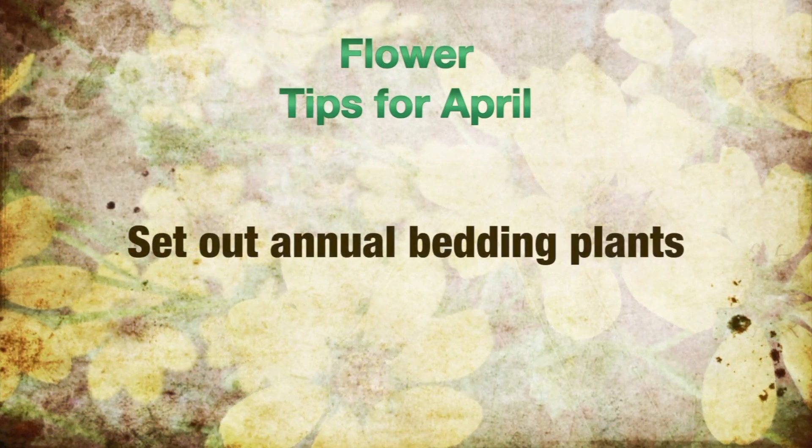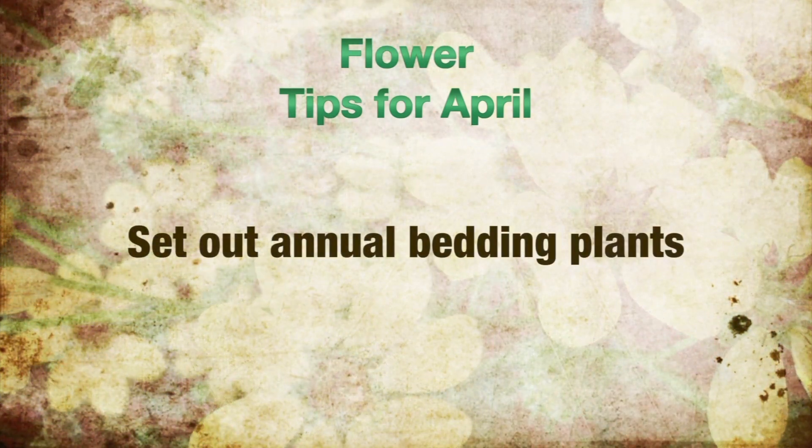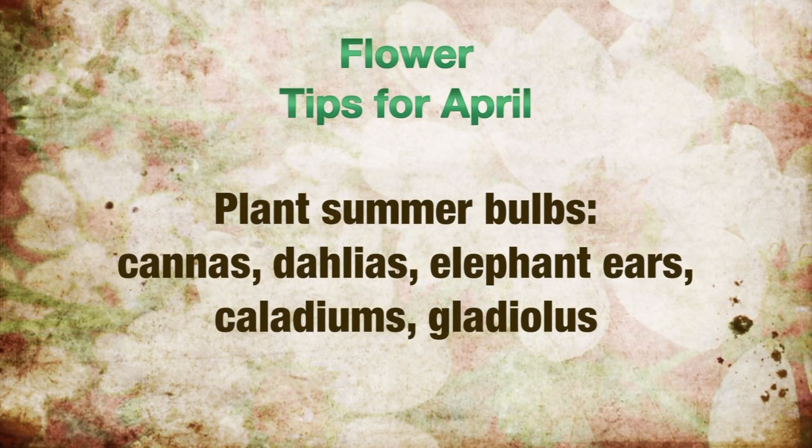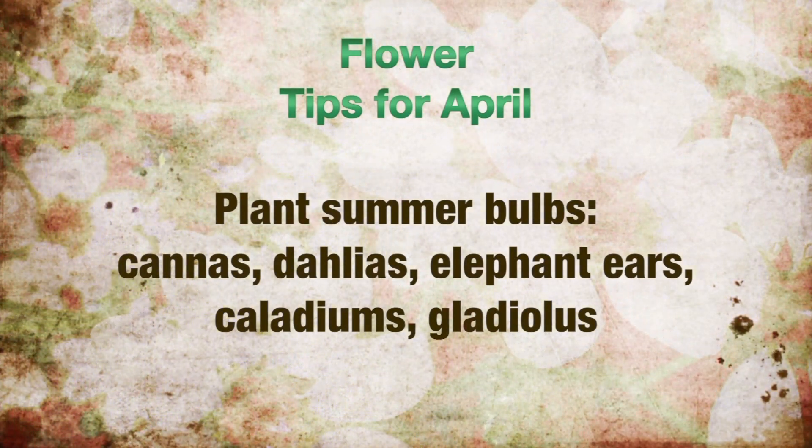Flower tips for May. Annual bedding plants can be set out for summer color. Plant your summer bulbs such as cannas, dahlias, elephant ear, caladiums, and gladiolus.